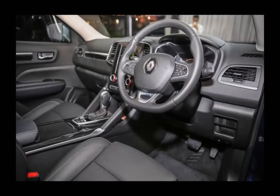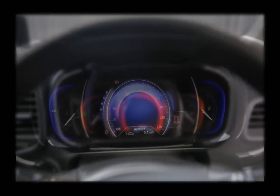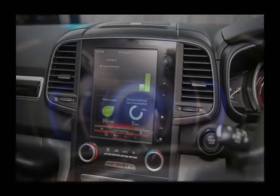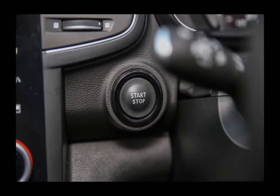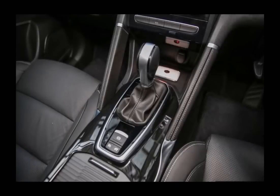Entering the cabin, the standout item is of course the large 8.7-inch color touchscreen that serves as a display for the R-Link 2 infotainment system. Through the unit, drivers can not only set their multimedia and navigation functions, but also things like the vehicle's customizable ambient lighting. The kit list also includes a 7-inch color TFT instrument display and a power seat with lumbar adjustment for the driver.